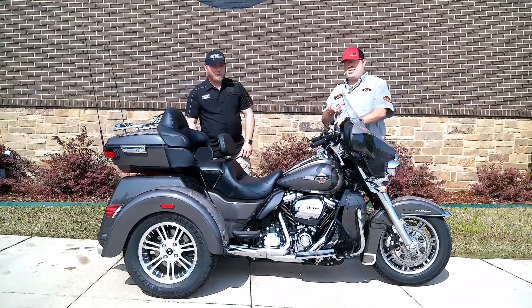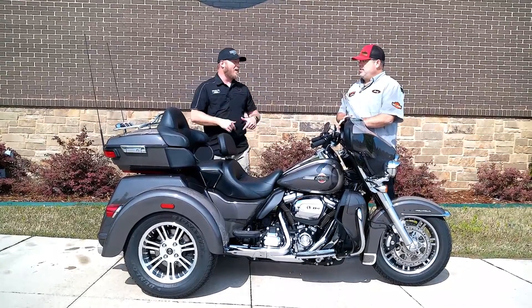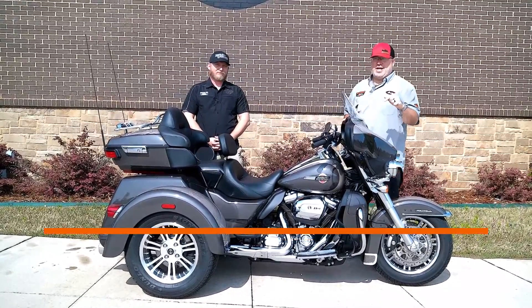What do we have this thing priced at right now? That's a great question — this thing is listed for $36,900. Come on down and check us out at Rock City Harley-Davidson; you could be taking home this amazing Tri-Glide today.